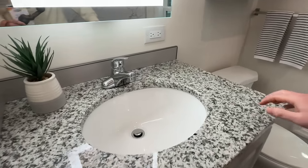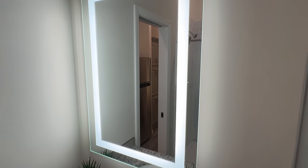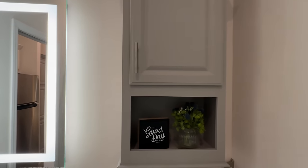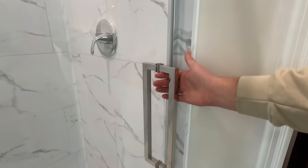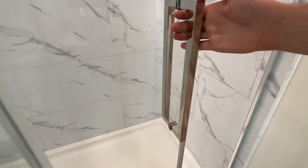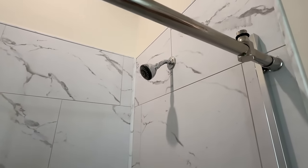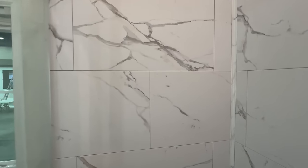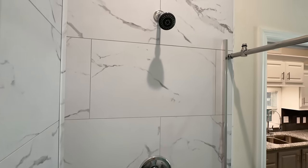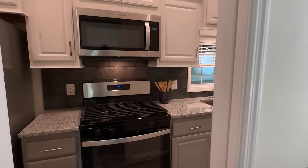You can tell this bath is nice — got the beautiful towel. So what are y'all thinking so far? Drop a comment and let me know. We're going to go down here and look at the bedroom.